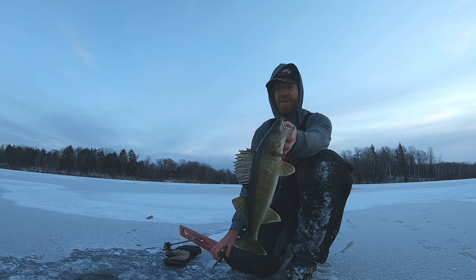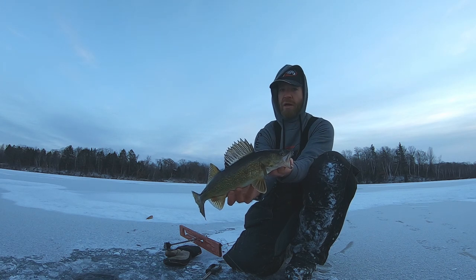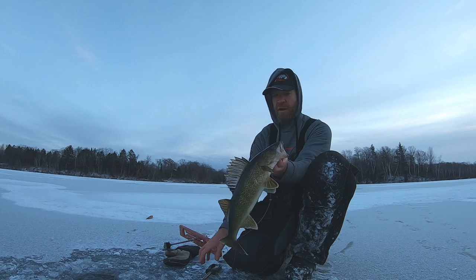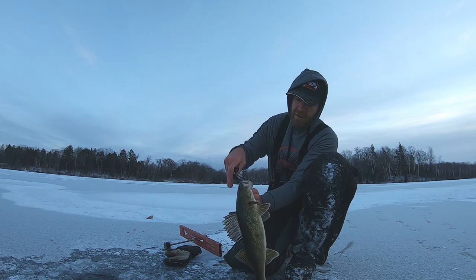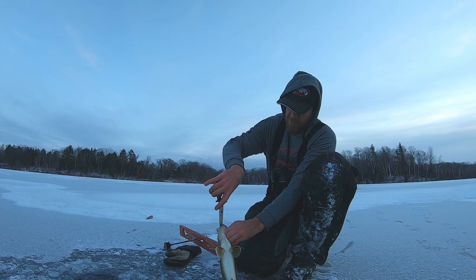There we go guys, our first fish of the day! I had that first flag, the fish dropped it, and then I put that minnow back down — it looked a little dead — but this may have been the same fish that hit it the first time, and he came back for it. Just a great looking walleye on a lake I've never fished before, up in northern Wisconsin.